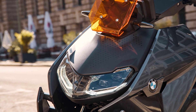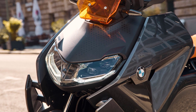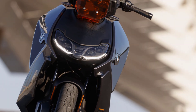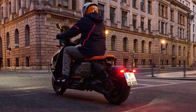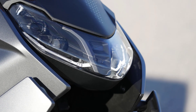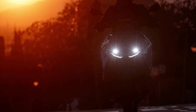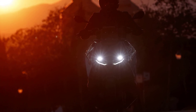The lighting units on the new BMW CE04 are based on state-of-the-art LED technology. They include a headlamp for high beam and low beam at the front, a rear light featuring LED technology, and LED turn indicators. Even greater safety at night is offered by the Adaptive Turning Light Headlight Pro, available as an optional extra.